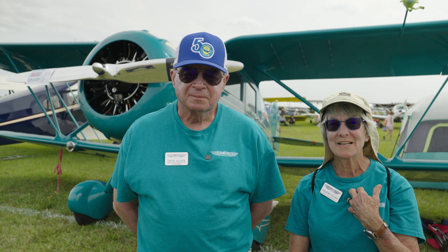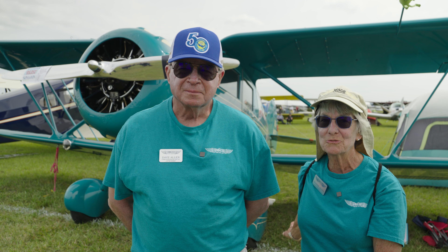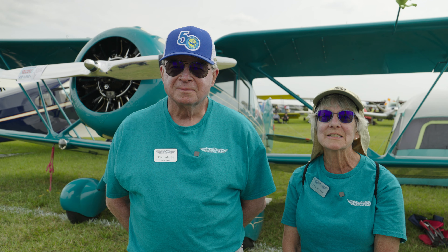This is Dave. I'm Jean Allen. We're from Albert, Colorado, and this is our 1934 Cabin Waco YKC.